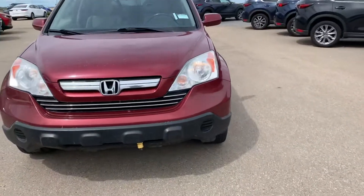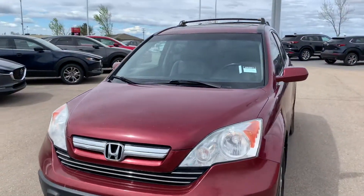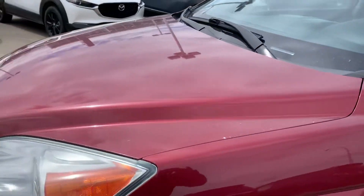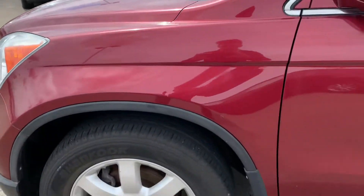Check this out. Now this right here is the CRV which you inquired about. It's a 2009. A little bit dirty but as you can see the body is still in great condition.